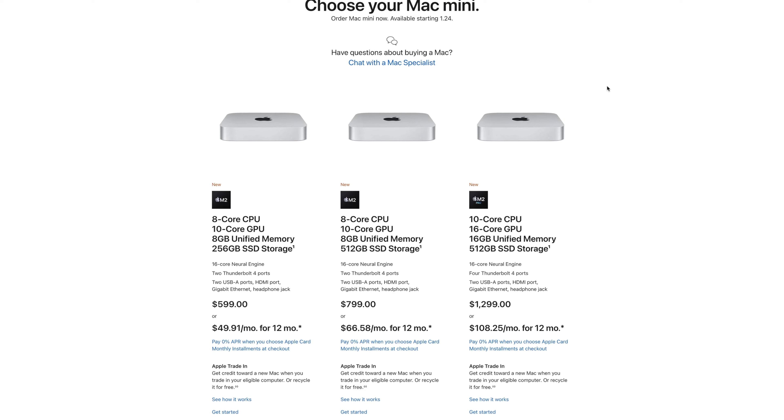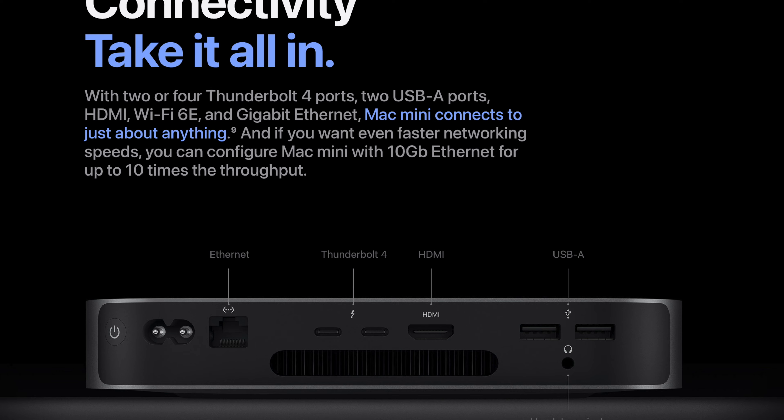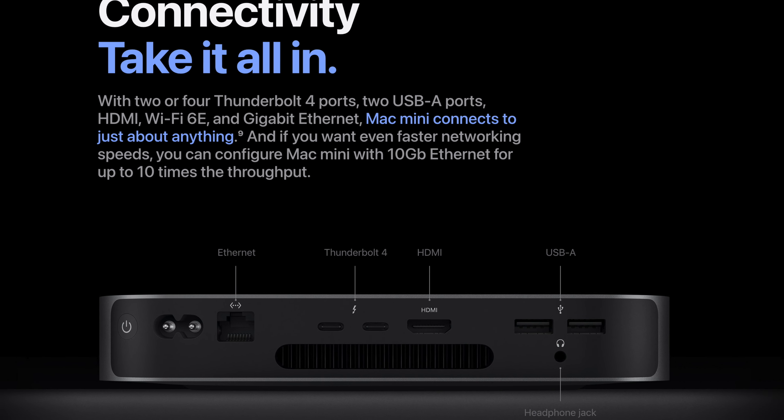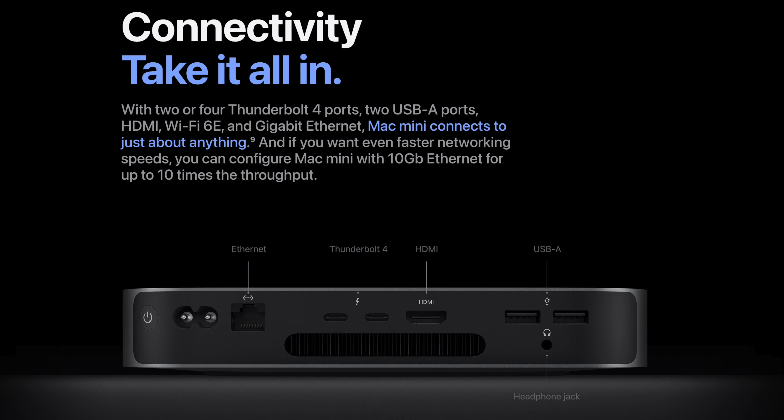The entry-level price of $599 buys you the newest M2 chip with an 8-core CPU, a 10-core GPU, 8GB of unified memory, a 16-core neural engine, and 256GB of SSD storage. And it comes with quite a bit of I/O: two Thunderbolt ports, two USB-A ports, an HDMI port, and an Ethernet port.